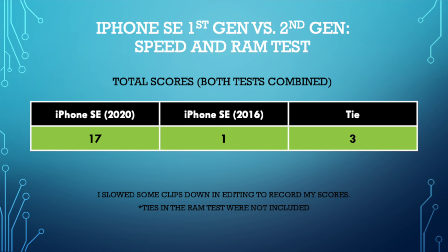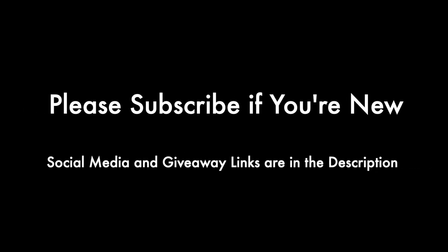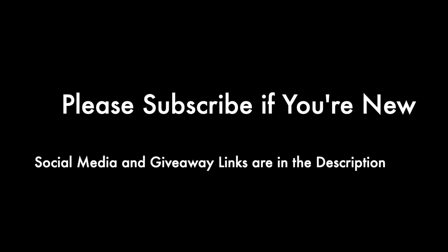In the RAM test the SE 2020 won quite easily, but it also had its fair share of reloads. Either way, it's a very quick phone — the A13 Bionic is awesome. For the scoring, I did not include ties from the RAM test but I did from the app opening test. If you have better suggestions on how I should do these speed tests, let me know. Thanks for watching and peace.